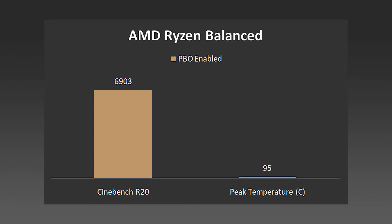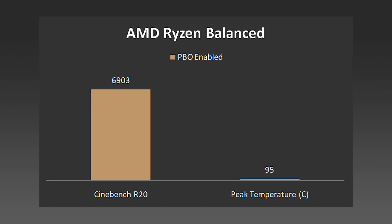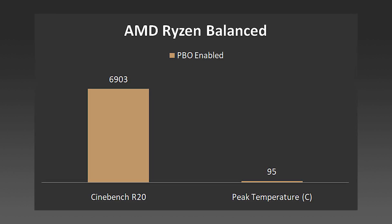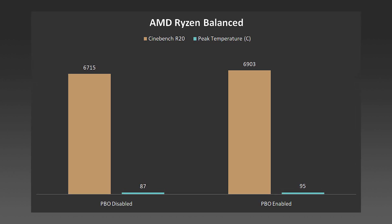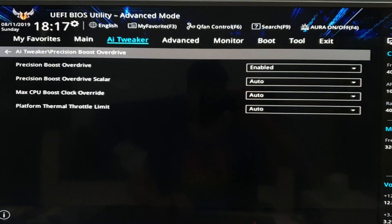With the same AMD Balanced settings and PBO enabled, the Cinebench R20 score rose to 6903, which is mildly impressive relative to AMD's claims. The temperature rose to 95 degrees Celsius — the peak temperature these processors are rated for — which was a bit concerning, but there were no restarts or shutoffs; everything was fine after the test. With PBO enabled, the score difference was approximately 2.72 percent — mildly impressive, but achieved with no hassle beyond simply enabling PBO in the BIOS.